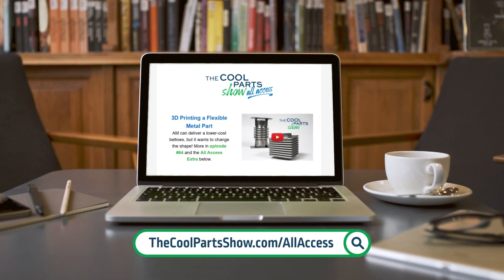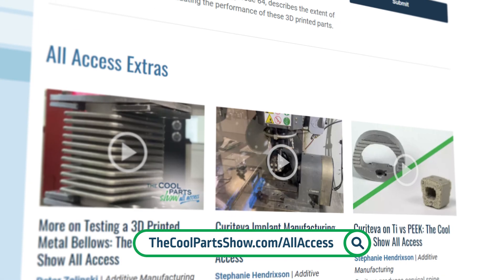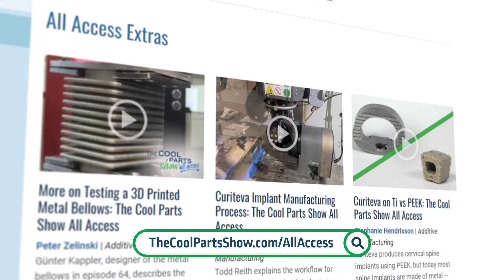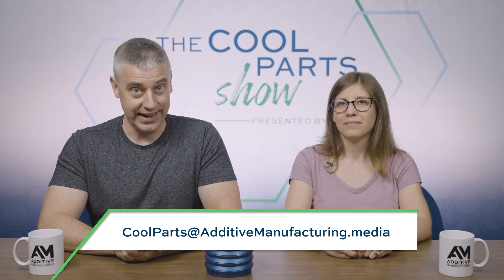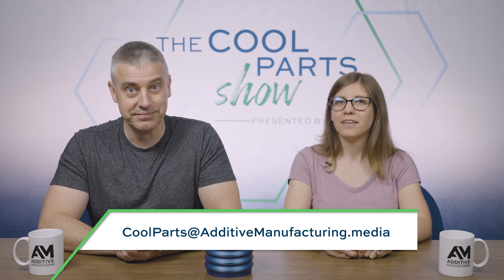That's it for this episode of The Cool Parts Show. If you like the show, leave us a like, leave a comment, subscribe to the channel on YouTube. You can also sign up for our all-access newsletter at thecoolpartshow.com for early access to new episodes. If you have developed a 3D printed part that performs a really specific purpose — like plugging a geothermal well; the more specific, the better — tell us about it. We might do an episode about it. Reach us at coolparts@additivemanufacturing.media. Thanks for watching.